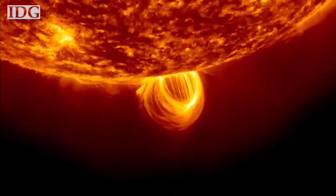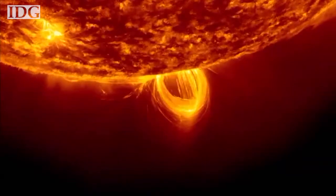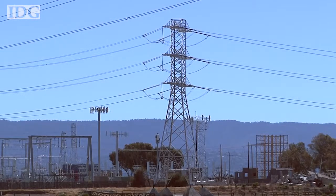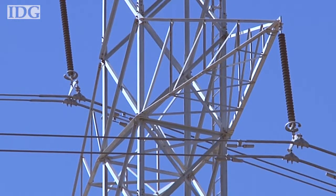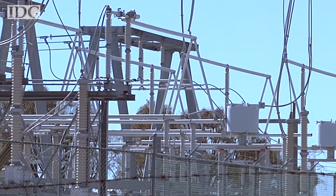As ever more sensitive electronics are used around the world, study of the effects of the Sun on Earth are becoming increasingly pressing. A recent study by Lloyds of London said between 20 and 40 million people in the U.S. are at risk of being without power for between two weeks and two years should a violent solar storm hit. The country is particularly at risk because of its aging power grid. We believe that some, maybe a lot of power outages, actually have a lot to do with solar activity.